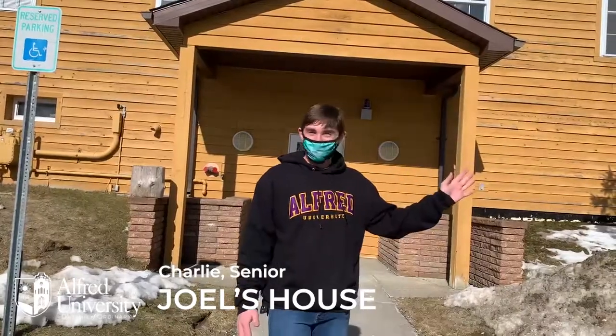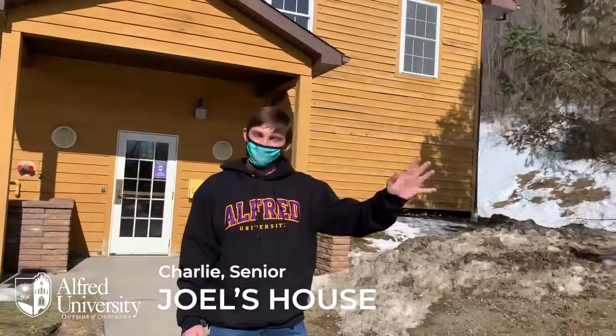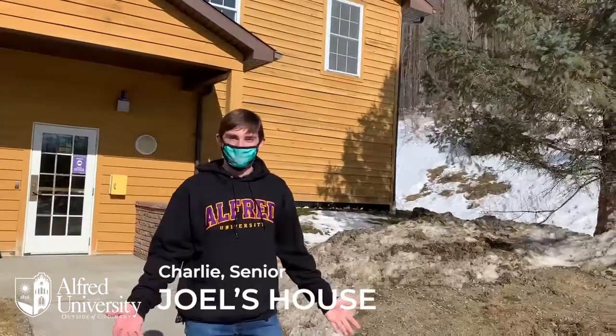We have a nice large kitchen downstairs, we have access to Pine Hill right behind us for beautiful hiking trails, and we even have a sugar shack over on the other side of the parking lot here where we make maple syrup every year.